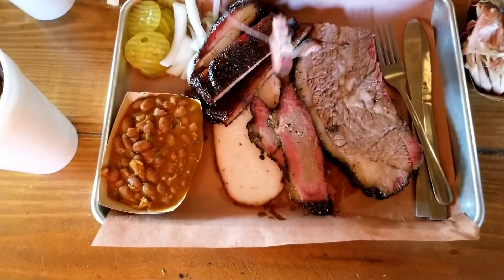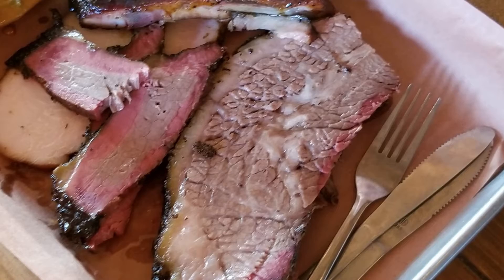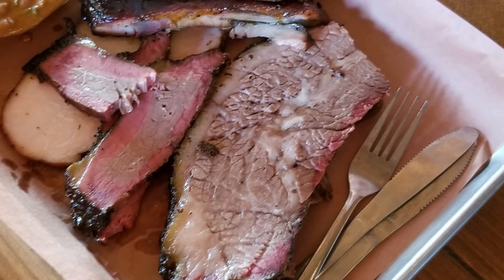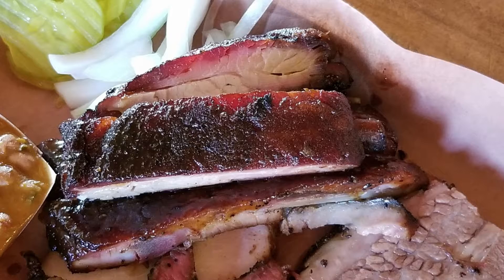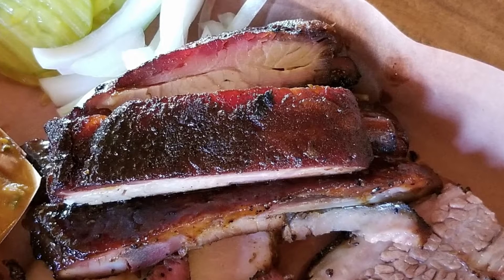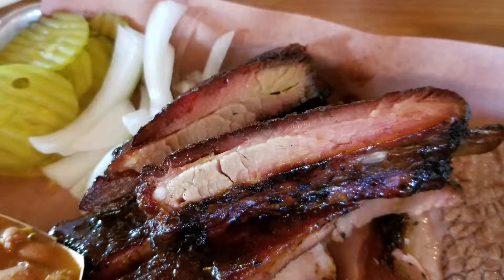The brisket I ordered was really good — just a single, thick slice, but it was super tender and had a rich, smoky flavor. They served two kinds of pork ribs: glazed and unglazed. I couldn't decide, so I got some of both.